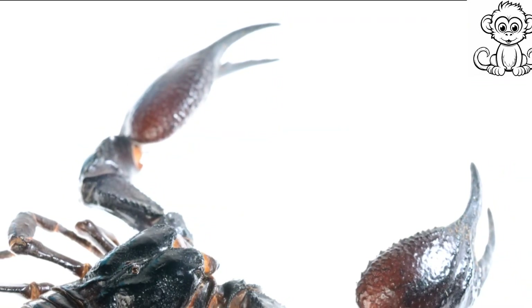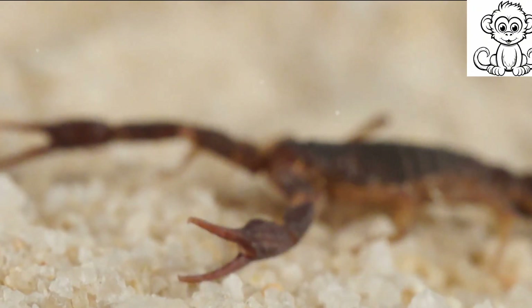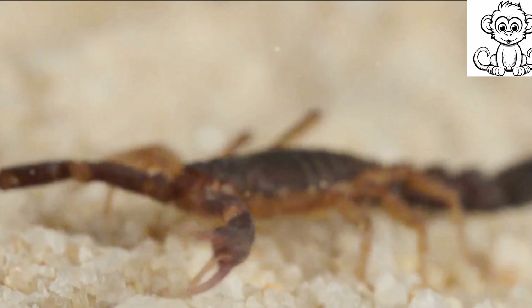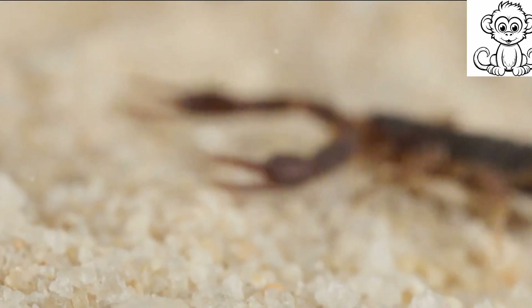Inside, scorpions are just as intriguing. They have a unique respiratory system consisting of something called book lungs. These structures, named for their page-like appearance, allow scorpions to breathe in low-oxygen environments.